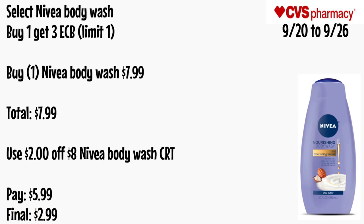Select Nivea body wash will be buy one get a $3 ECB, limit of one. Buy one Nivea body wash for $7.99. Use a $2 off $8 Nivea body wash CRT. You'll pay $5.99 — final cost will be $2.99.